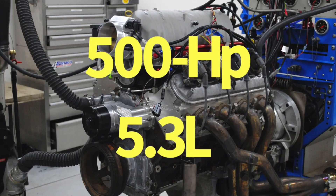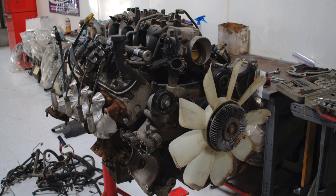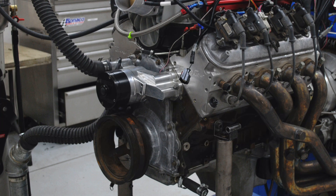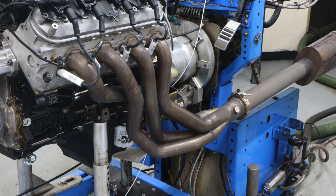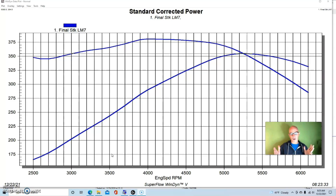To get things started, we first need to look at a bone stock 5.3 — typical of what we get from the wrecking yard. When we run it on the engine dyno it's not fully stock: we run it with no accessories, just an electric water pump, long tube headers, a Holley or FAST management system, and an open throttle body. These things always make more power than factory rated. An LM7 like this is typically rated around 300 horsepower, but this one made 354 horsepower at 5300 rpm.